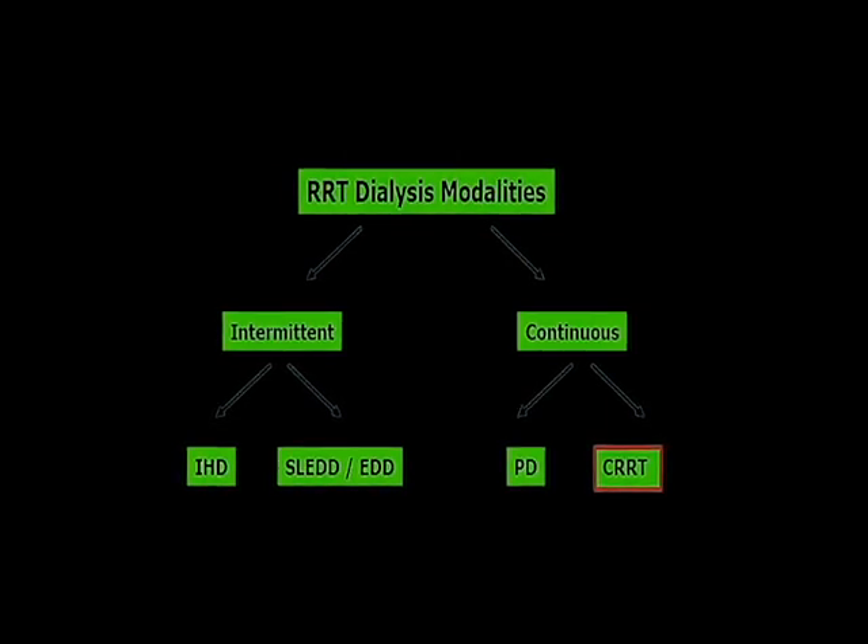Intermittent replacement therapy has two types: IHD (intermittent hemodialysis) and SLED or EDD (slow low-efficiency dialysis). The other type is continuous dialysis, which can be performed using two techniques: peritoneal dialysis and CRRT, which requires a dedicated video — we can cover it in our next videos.